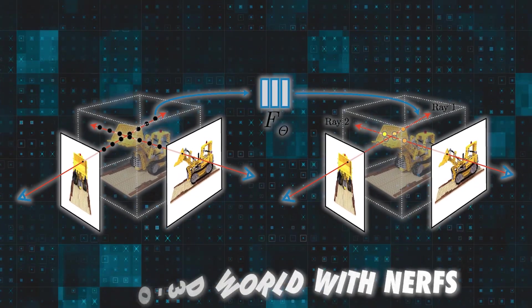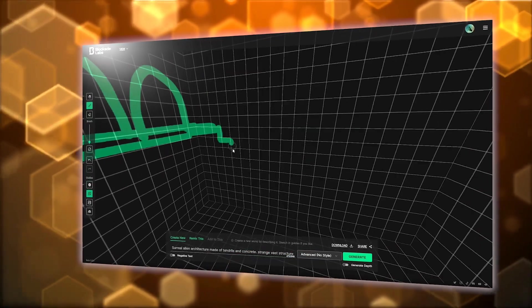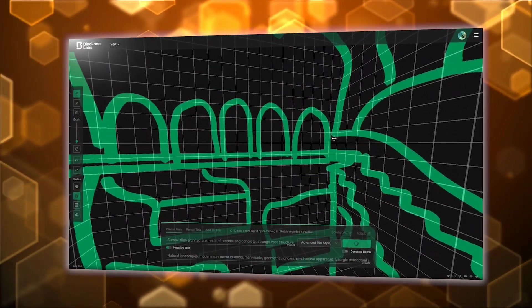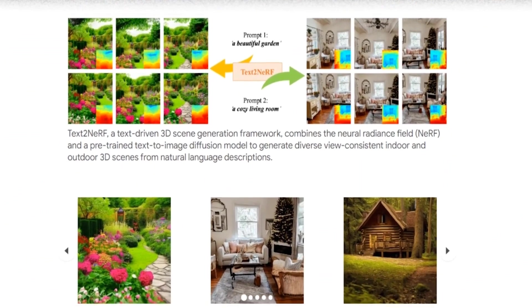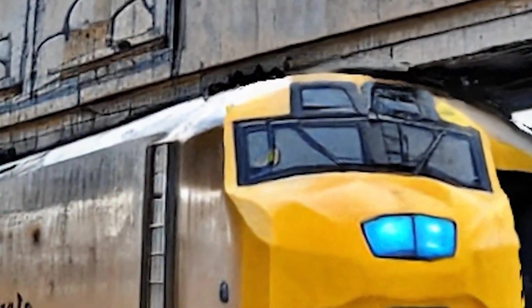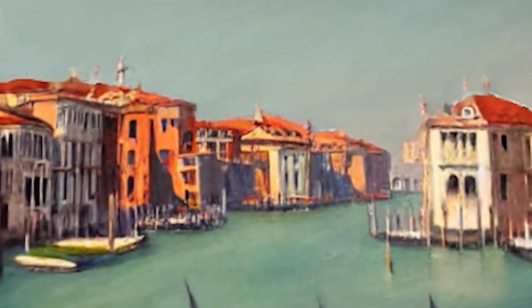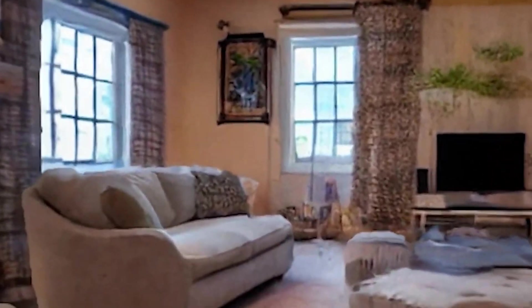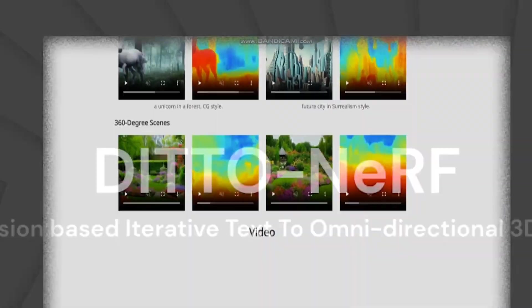Number 2: Text to 3D World with NeRFs. Skybox AI is a tool that lets you generate realistic and imaginative 360-degree skybox images from text prompts. NeRF is a technique that can create 3D scenes from 2D images by using neural networks. By combining Skybox AI and NeRF, you can now turn any skybox image into a 3D world that you can explore and interact with. You can also adjust the lighting and the viewpoint of the scene to create different effects and perspectives.